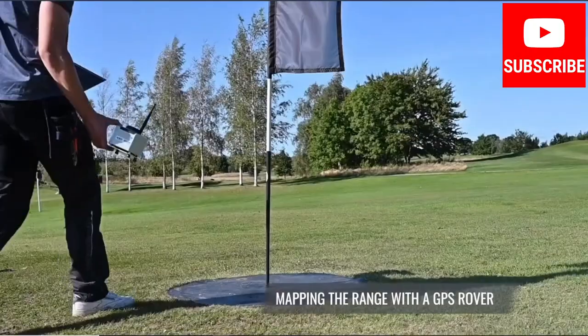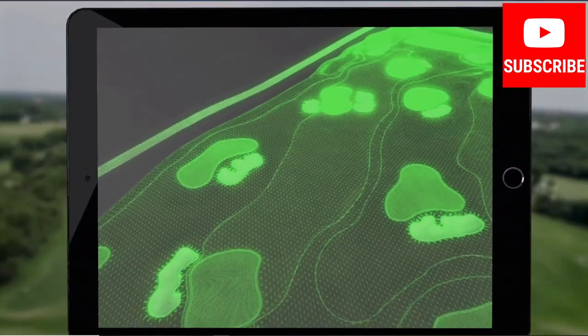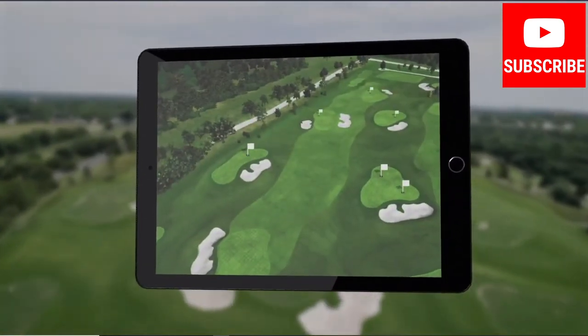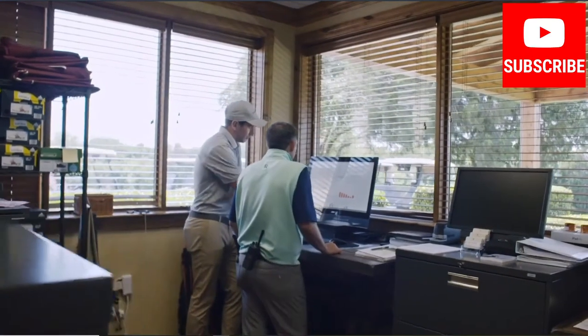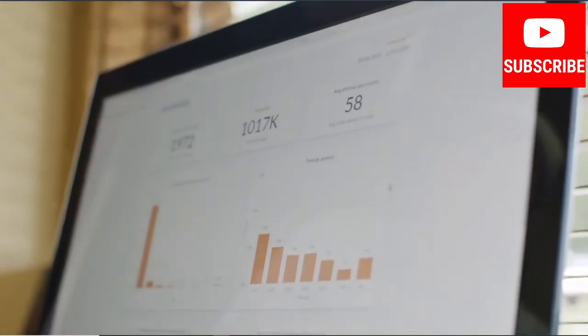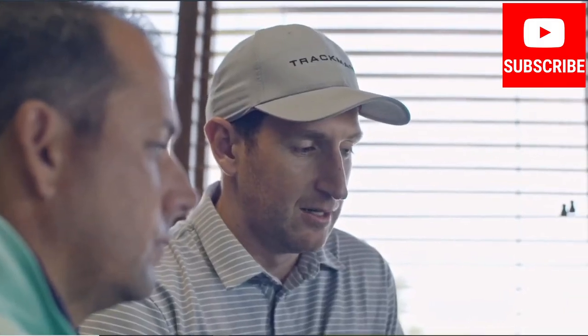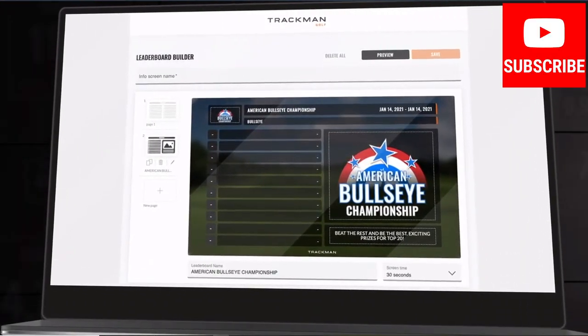If you have a green grass facility or a combination of covered bays and green grass, the system supports handheld devices like iPads and smartphones where golfers can easily download our free app and get started at your range. During the install process we will recreate your range virtually to ensure that players get the most immersive experience. Once an installation is ready for operation, we provide a facility management tool that will enable managers to measure the usage of their range, manage range memberships, create tournaments and leaderboards, and almost everything in between.